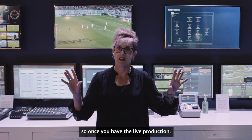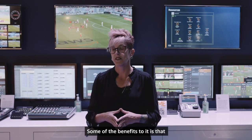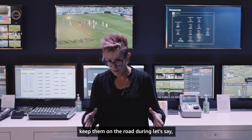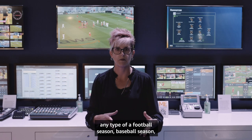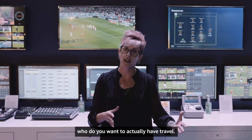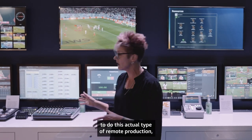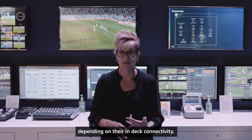Once you have the live production, production can be done anywhere. Some of the benefits are that you don't necessarily have to travel your staff or keep them on the road during, let's say, a football season or baseball season. You can actually choose who you want to have travel, while the others are able to do this remote production either from a joint facility or even at home, depending on their internet connectivity.